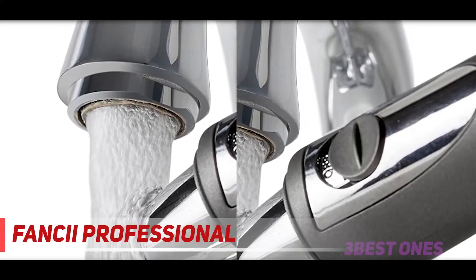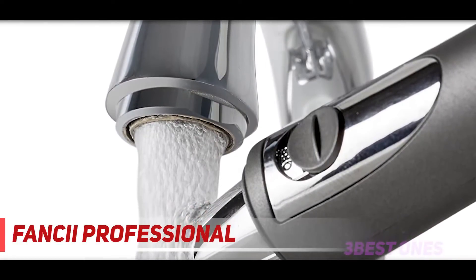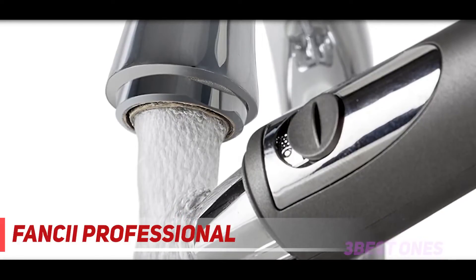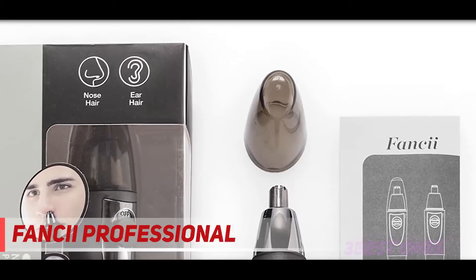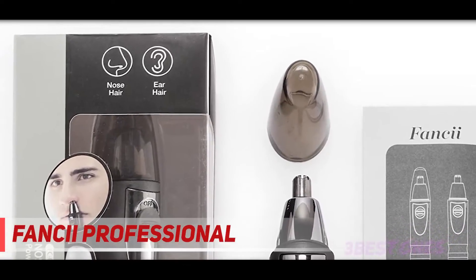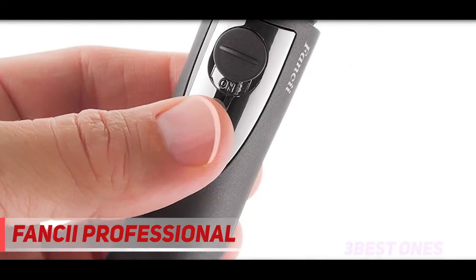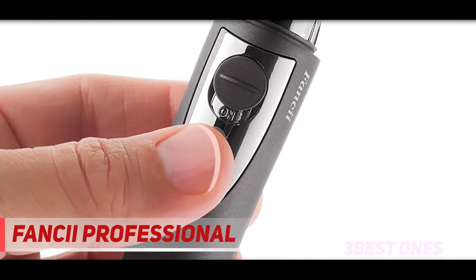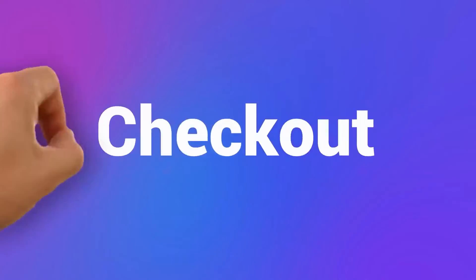If you're worried about leaving hairs in your nasal cavity or ear canal, this unit will collect everything. Simply rinse the head of the trimmer off after use and it's ready to use again. It also comes with a bright LED light to help you find all your long hairs. With a 100% satisfaction guarantee and an 18-month replacement warranty, this electric nose and ear trimmer is the perfect buy for anyone looking for a good trim every time.